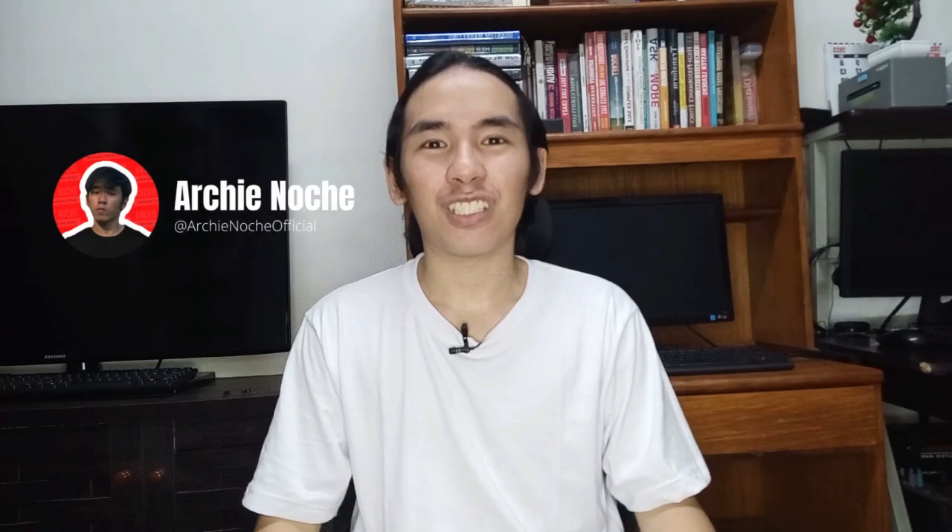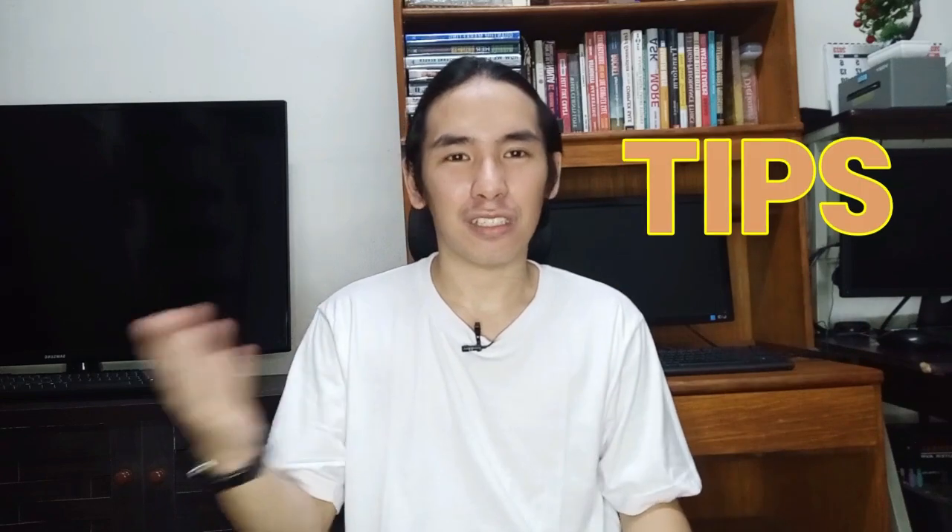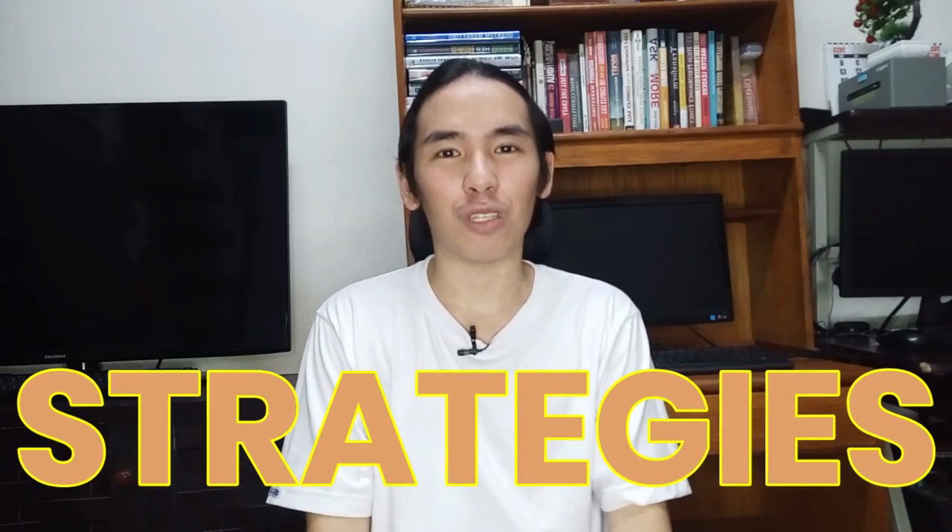Hi guys! This is Archie Noche. If you're new here on my channel, please hit the subscribe button and the notification bell to notify you of the next video — all about social media marketing tips, tricks, and strategies for business online.